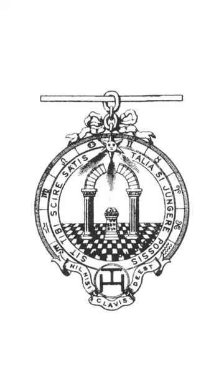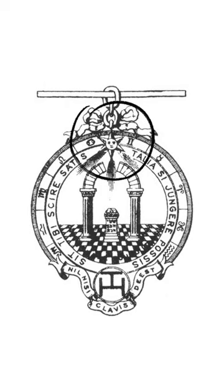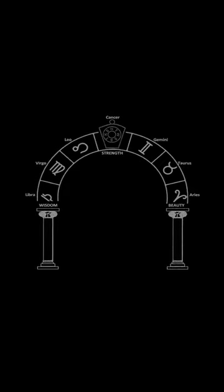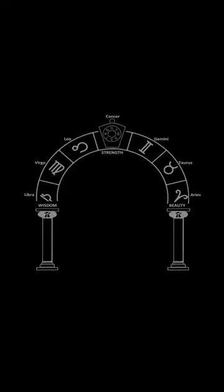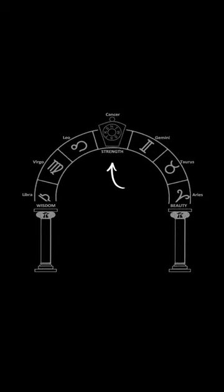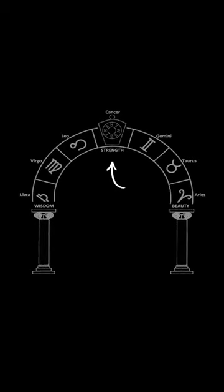This is where things start to get really interesting, and it speaks to why I'm even talking about this to begin with. Notice that around the scene there is the zodiac wheel, and where the keystone would be is right in between where Gemini and Cancer is. Here's another example of the two pillars and the Royal Arch, and right in the middle where the keystone is, it is labeled Cancer. So there's actually a relationship between this keystone and Cancer.